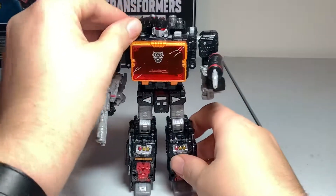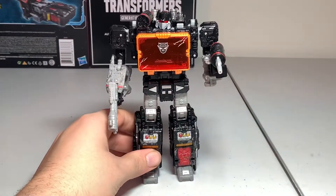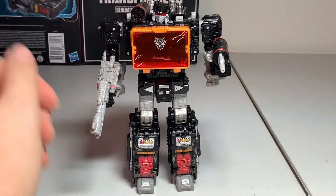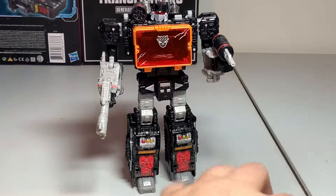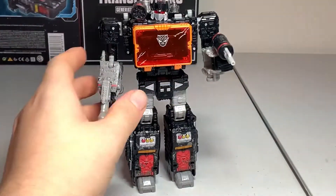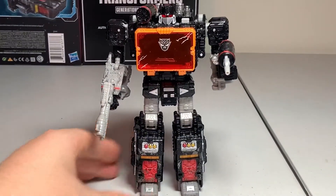That's pretty much it for Sound Blaster — the TT GS12 Transformers Generation Selects version. If you enjoyed this video, please leave a like and comment your thoughts below. Let me know if you picked this guy up or if you just have the regular Siege version — which do you prefer? I prefer this one because he looks more like his Netflix show appearance. Make sure you're subscribed with the bell notification on. Until next time, my fellow Transformers fans — have fun collecting and transforming, stay safe, wash your hands, wear masks, keep your distance. Sayonara!